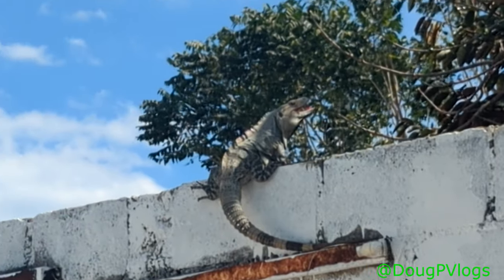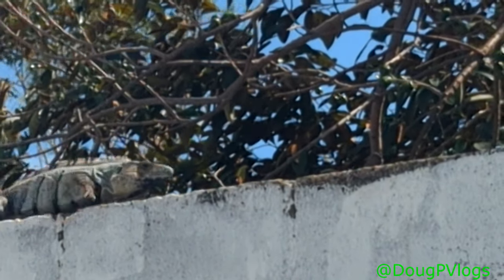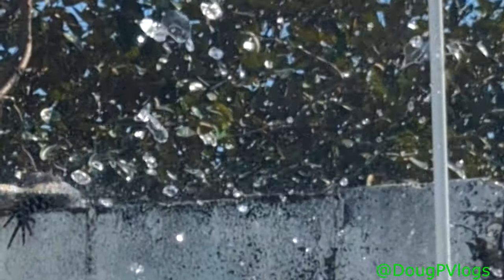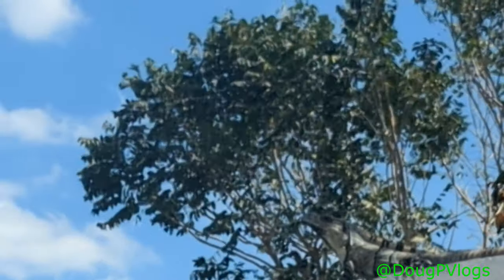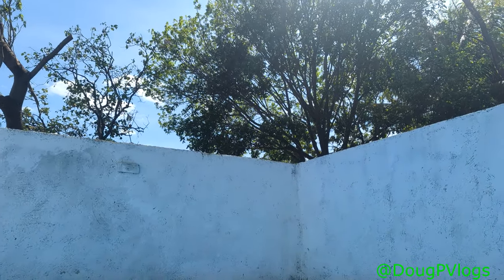Look at our visitor — he lives here on the fence. A giant iguana! Look at that thing, crawling into the hole. I bet he likes the water. He's like, 'That's enough, that's enough water.' He enjoyed it there for a minute. I can't see him now — there he is, and there's another one, a bigger one.